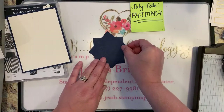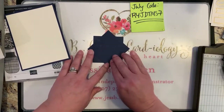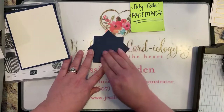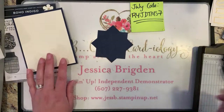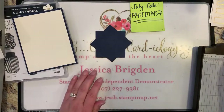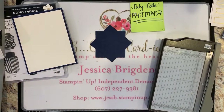Do you hear my Ziggy in the background? She was taking a nap on the chair next to my craft table, sleeping so peacefully, and then as soon as I started my video she decided to wake up and wants to go out and play. Let me let her out real quick — she will meow through our whole video, she is quite talkative.